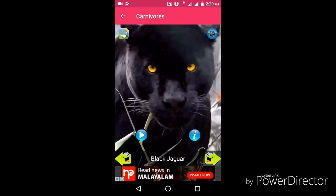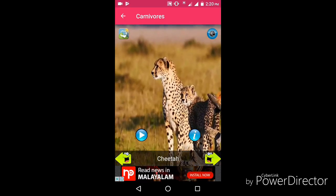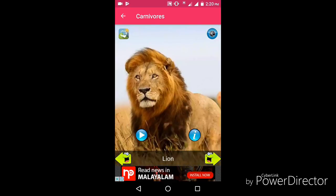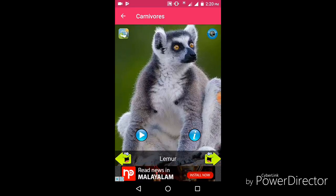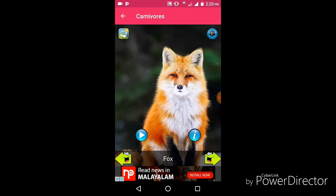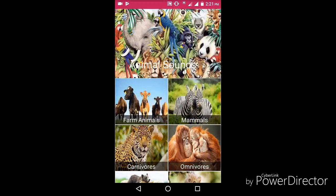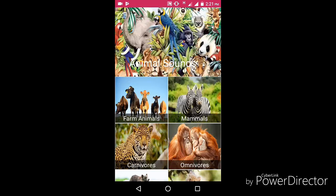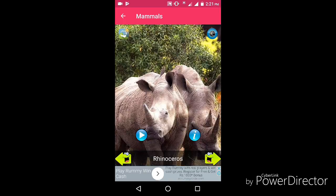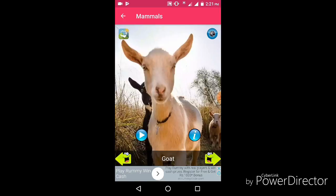Cow, black jaguar, leopard, cheetah, lynx, lion, lemur, tiger, fox, ferret, rhinoceros, kangaroo, bear, goat.